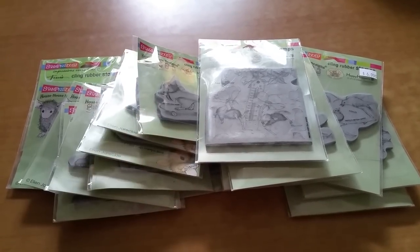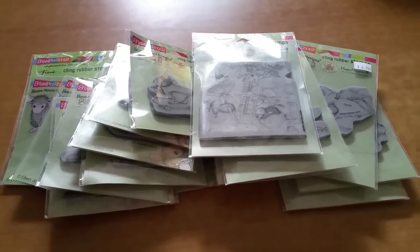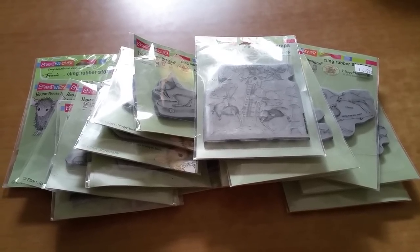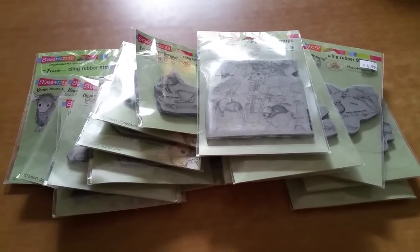Unfortunately, these are no longer on the site — I don't think they went fairly quickly. But again, it might be something to keep in mind, especially if you are not in a rush to receive your crafting items. That might be a good place for you to shop.